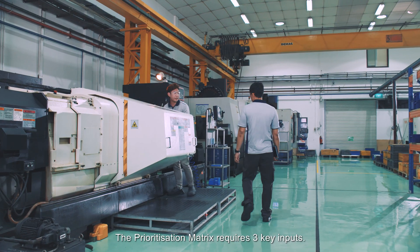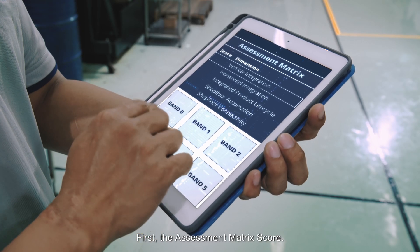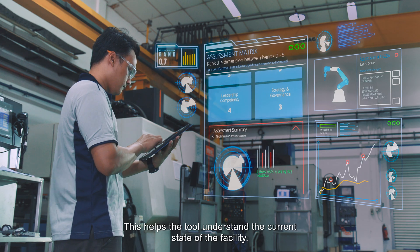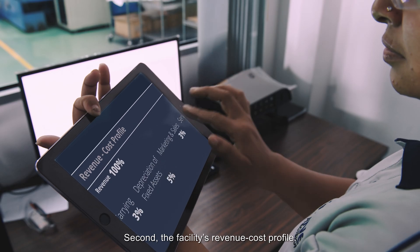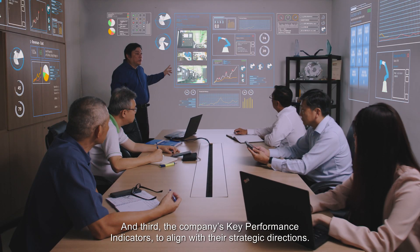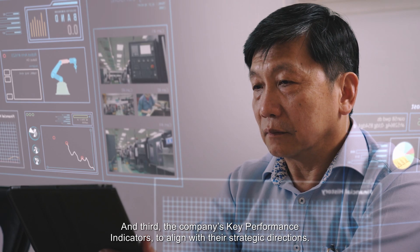The Prioritisation Matrix requires three key inputs. First, the assessment matrix score — this helps the tool understand the current state of the facility. Second, the facility's revenue cost profile, which allows the tool to factor in the bottom line impact. And third, the company's key performance indicators to align with their strategic directions.